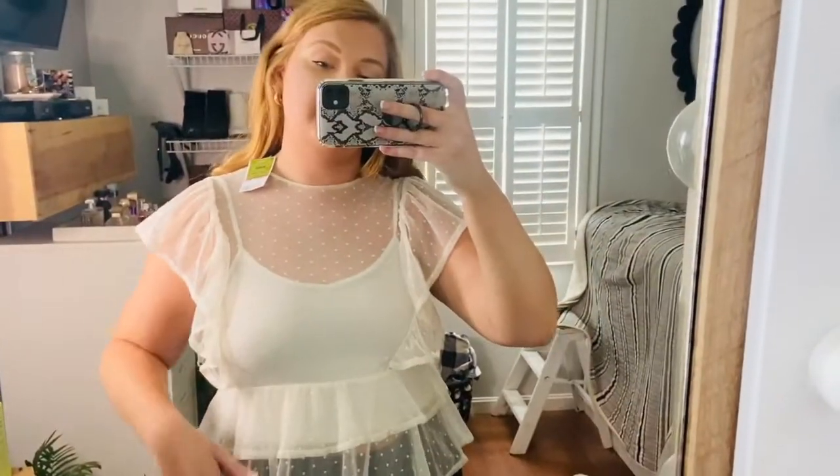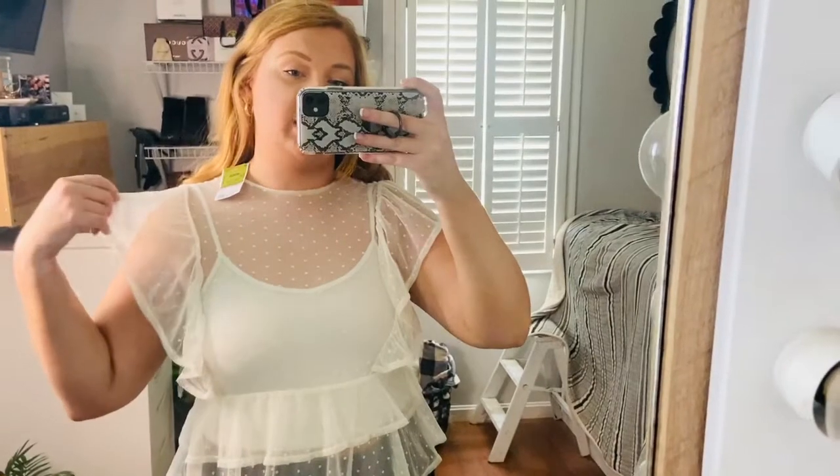Then I got another Rolling Stones t-shirt because I just have to keep going with the band t-shirts — they're my favorite. I absolutely love this one. It has the neon print with the tongue. I'm absolutely obsessed with the fit of this, it's super comfortable, and it was very affordable.